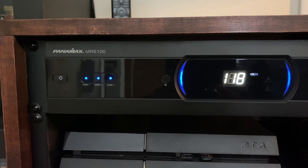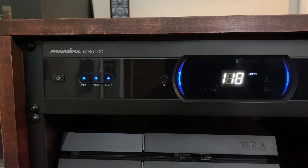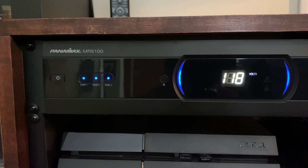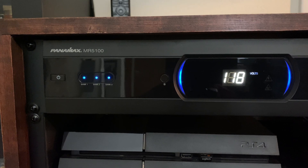So what we have here in my home theater is the Panamax MR5100. It's an 11-outlet power conditioner that offers many benefits that could possibly improve the audio and video performance in your system, as well as offering protection for all the various components.